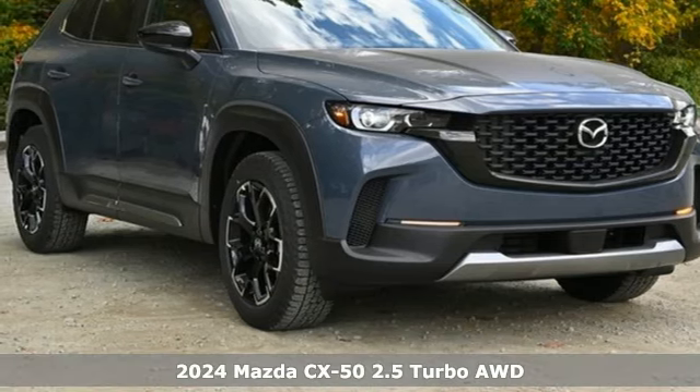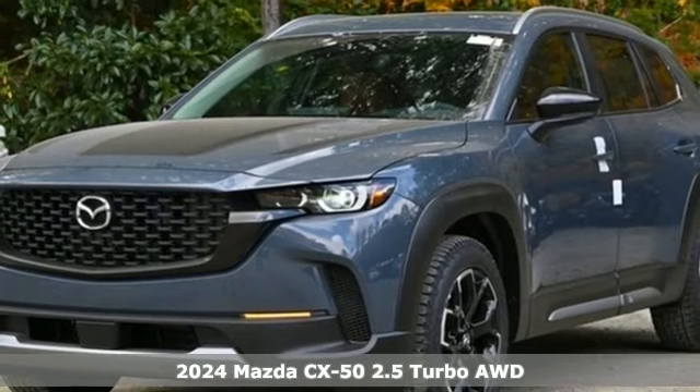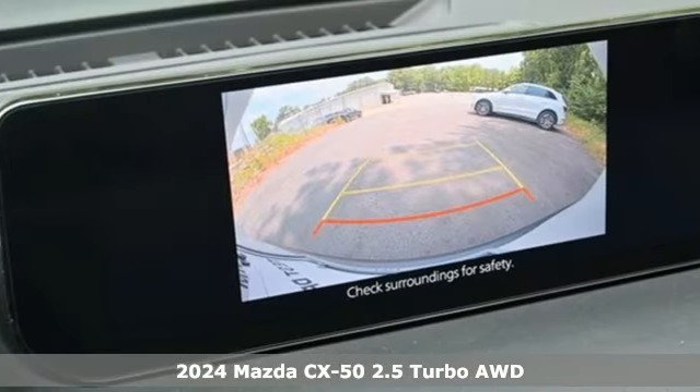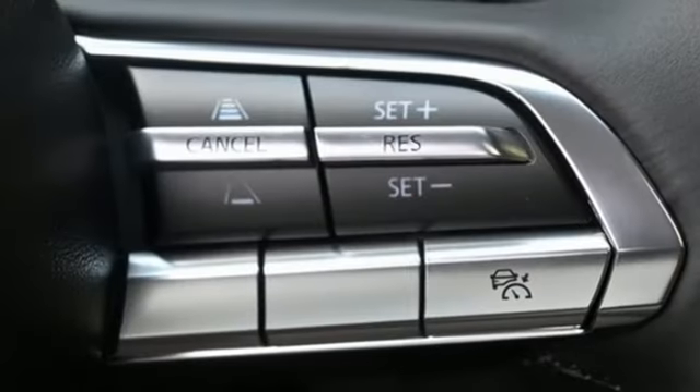It's the new 2024 Mazda CX-50. Now you can go into nature freely and always keep discovery within your reach. And with features like these, every drive is a pleasure.